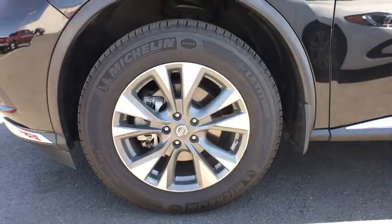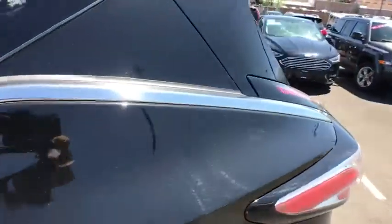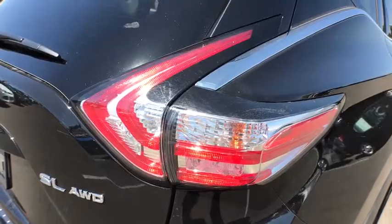Bluetooth, power steering, driver lumbar, adjustable steering wheel, ABS four-wheel, aluminum wheels, cruise control, four-wheel disc brakes, AM-FM stereo radio, rear defrost, premium sound system.